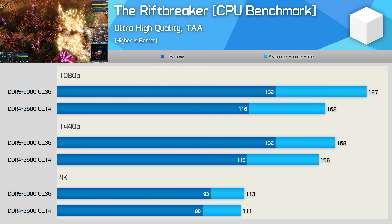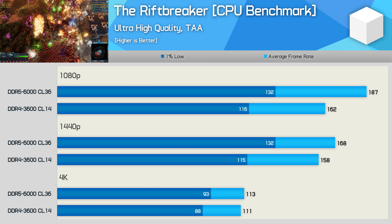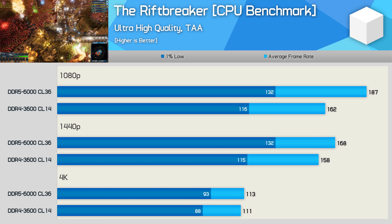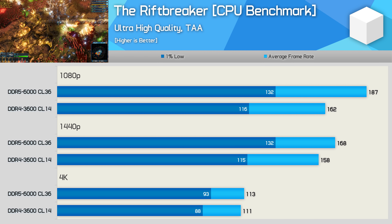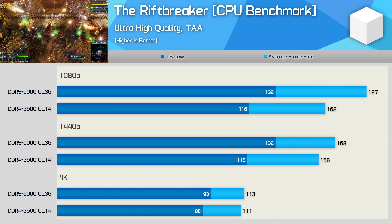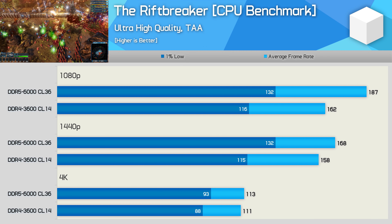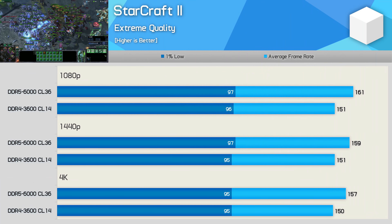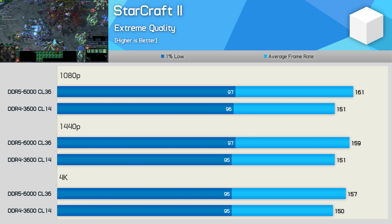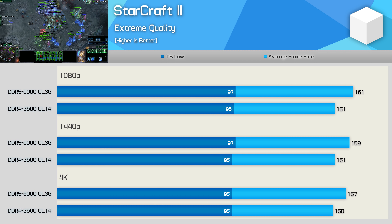The Riftbreaker is a base-building survival game with action RPG elements that heavily utilizes the CPU, with thousands of units making it a very heavy workload. Here the higher bandwidth DDR5 boosted performance at 1080p by 15%, and the same is seen at 1440p for 1% lows, with even a small 6% boost to 1% lows at 4K. Starcraft 2 is another CPU-intensive game, though only utilizing a single core heavily — yet feeding that core more bandwidth boosted performance by around 7% almost across the board.